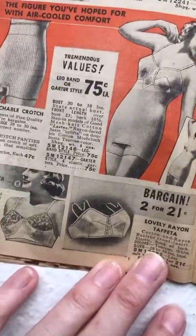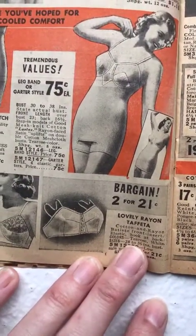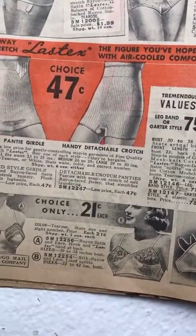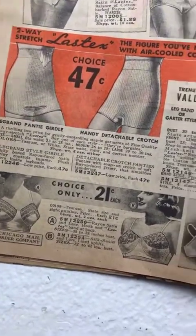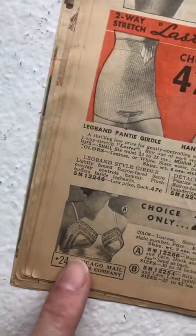Bras — two for 21 cents! Notice there are no cup sizes, only bust measurements. These ones are a little more shaped with cups; cups started coming in more in the 1930s.